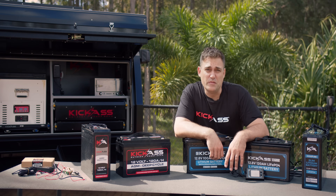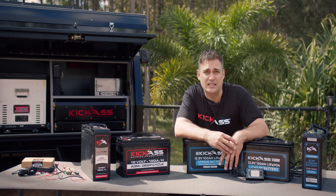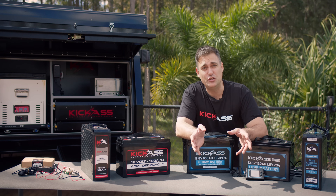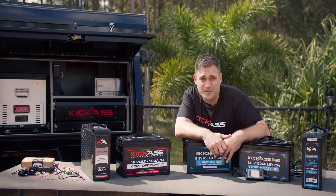Hi everyone, I'm Clayton. I'm the founder of Kick-Ass Products, Power Your Adventure. I love DC power — started out playing with CB radios as a kid, and a lot of you may have seen my ultimate dual battery system video. It's seven years old, I got busy, I got distracted, and now I'm back making videos again.